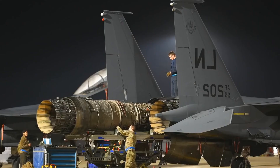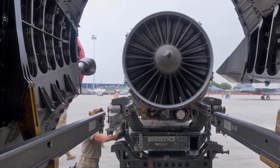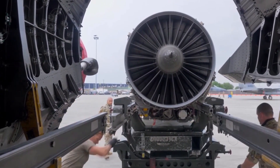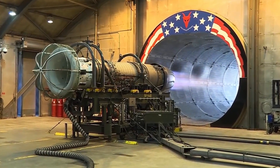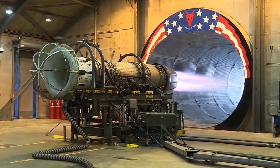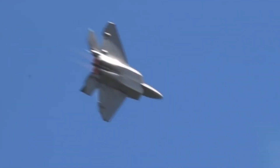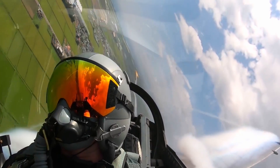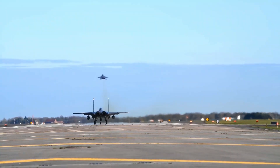The F-22 Raptor is equipped with two Pratt & Whitney F119-PW-100 turbofan engines, which generate a thrust of 35,000 pounds each. In comparison, the F-15's engines produce only 25,000–29,000 pounds of thrust. The engines, combined with the F-22's design, allow the Raptor to fly at supersonic speeds with reduced fuel consumption, as the Raptor possesses supercruise capability.